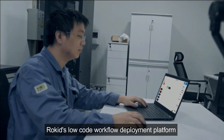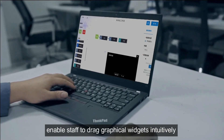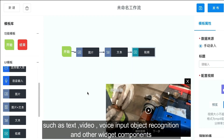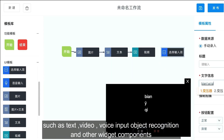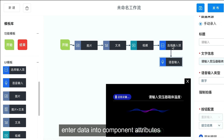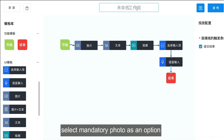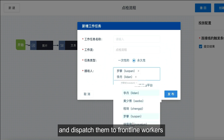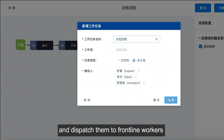Rokey's low-code workflow deployment platform enables staff to drag graphical widgets intuitively, such as tasks, video, voice input, and object recognition components. Enter data into component attributes and select mandatory photo as an option, then deploy on-site inspection tasks and dispatch them to frontline workers.